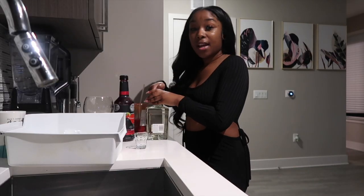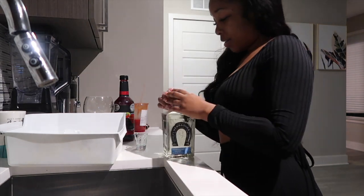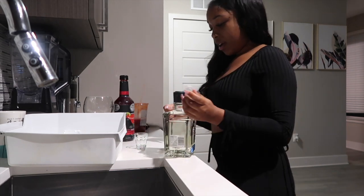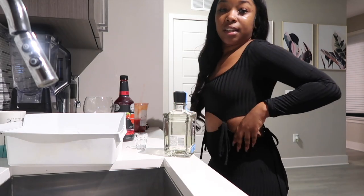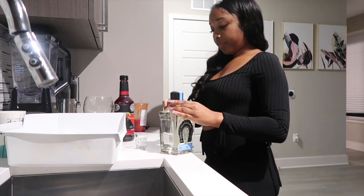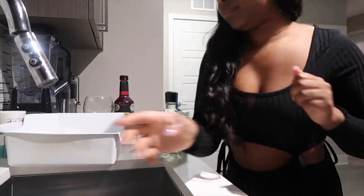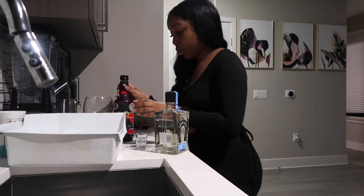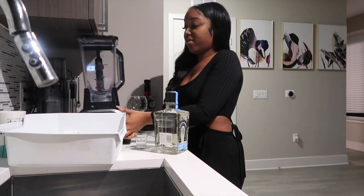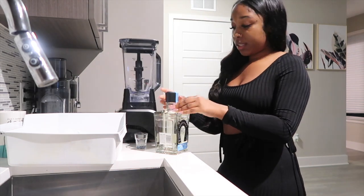My tequila of choice is Espolon Blanco. Some people like the añejos or reposados but for a margarita just use whatever. I'm not really a Patrón person — I'm a gin girl. I like Hendrick's, Beefeater, and I really like Nikka, which is a Japanese gin — so good.